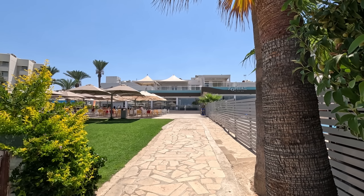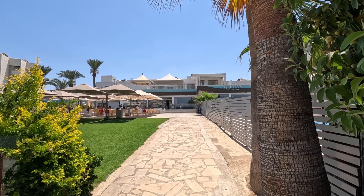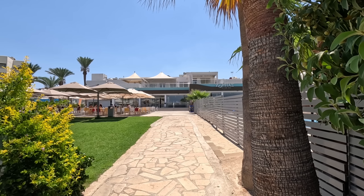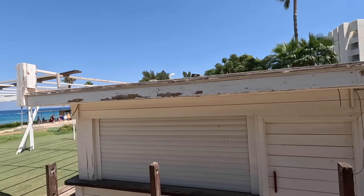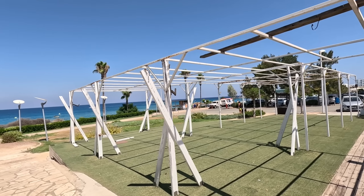Hi guys, it's George from Cyprus Insight and today we're at Brodara, going to have a little walk down the coastal path. I'm starting off at Zorbas by the Sea, the Delish Bakery — there it is — and we've just been in there and had something delish. Look out for the video for Zorbas by the Sea.